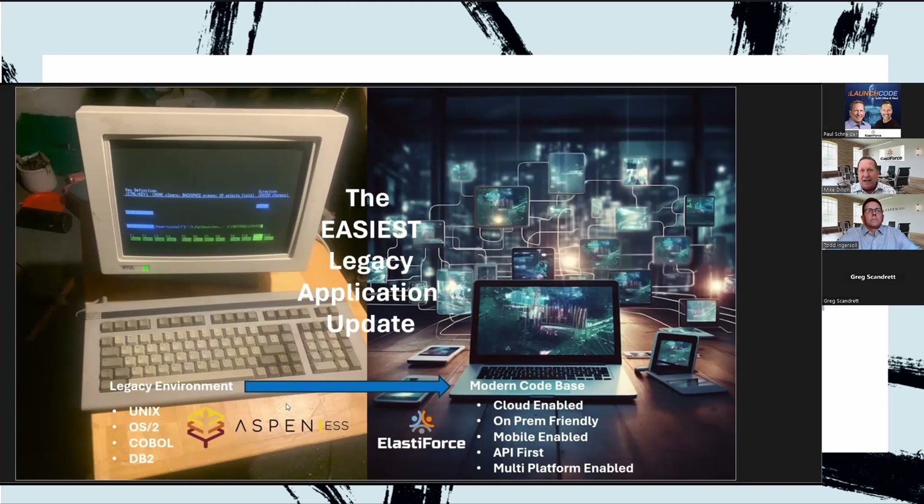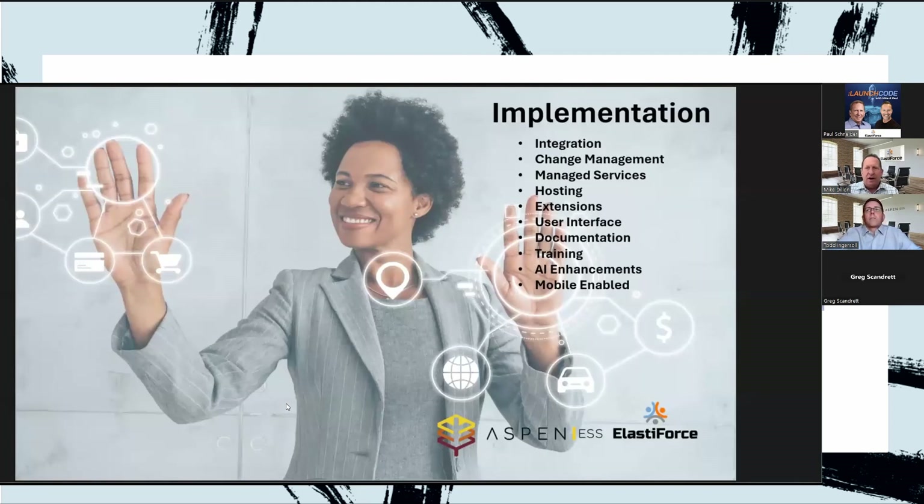What we're offering is the ability to standardize that code into a modern language — not only making it maintainable but also easily extensible. Things you may have thought about doing differently over the years, extensions including AI extensions — all of these are now going to be possible with the new application.